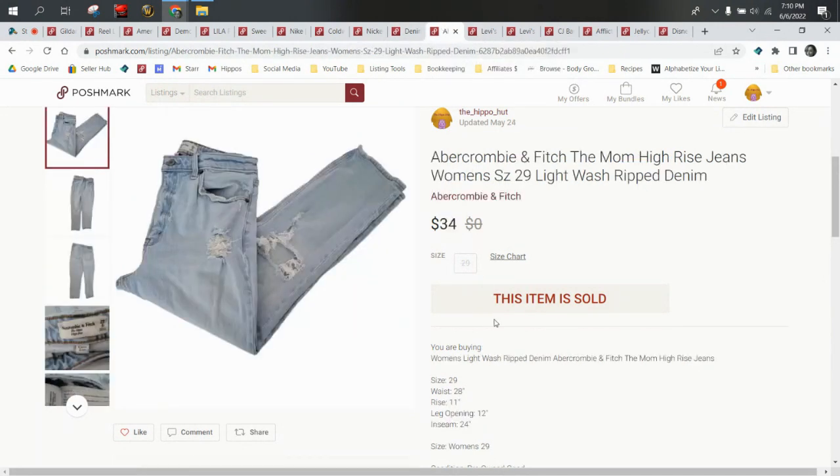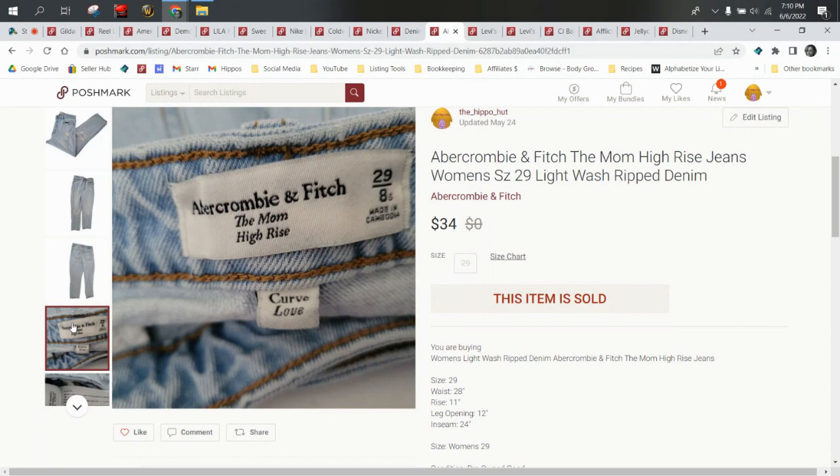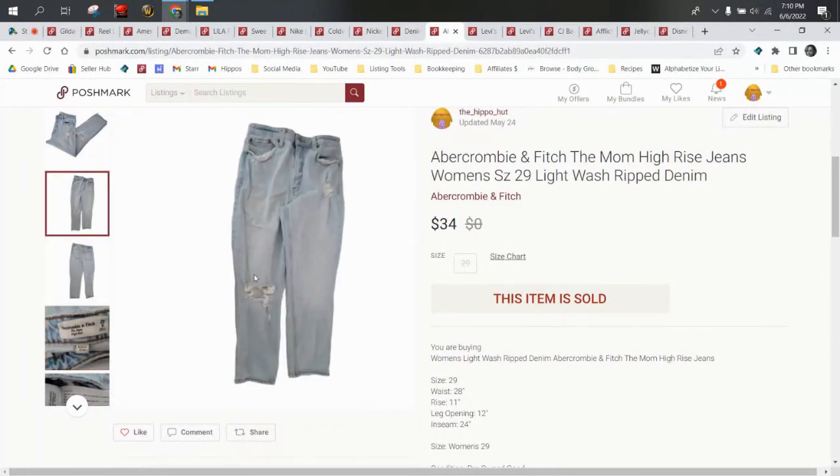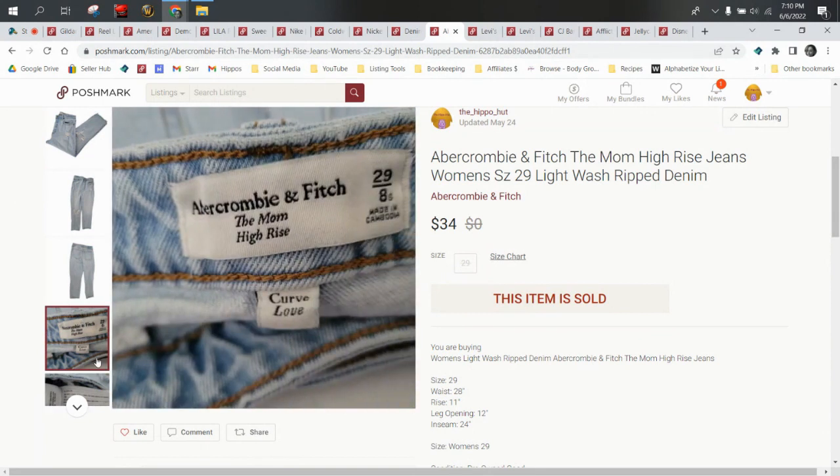Abercrombie & Fitch is allegedly a low-end mall brand that nobody wants to touch anymore. But these were mom jeans, and mom jeans do really well, especially in a good size. And these are ripped — I don't know if that added to the value. These came in a ThredUp box and I sold them for $34. A lot of people would pass Abercrombie & Fitch up on the racks, but just be wary that you're looking at the styles as well, because it's not always just about the brand — it can be about the style. There's always an exception to every rule, and the buyer also paid shipping on top of that $34.